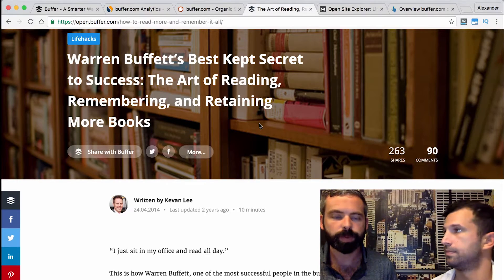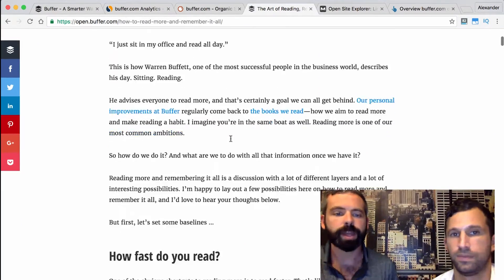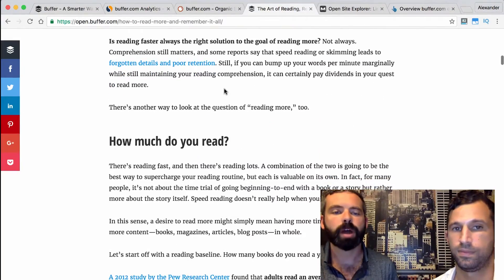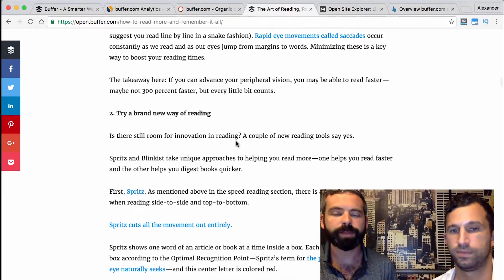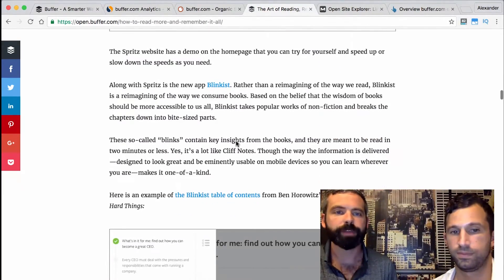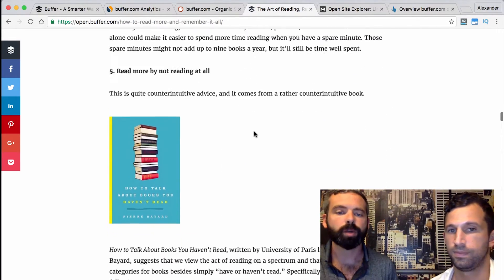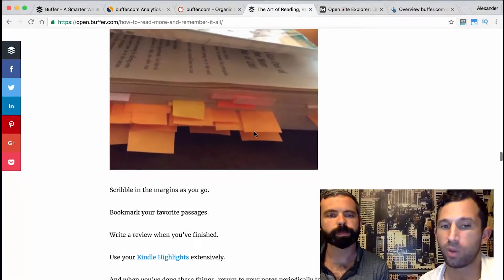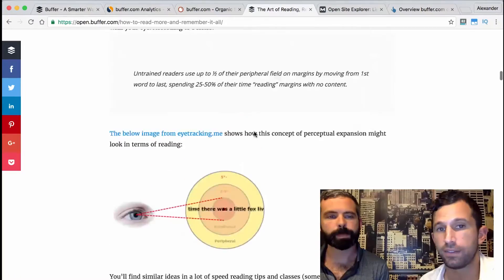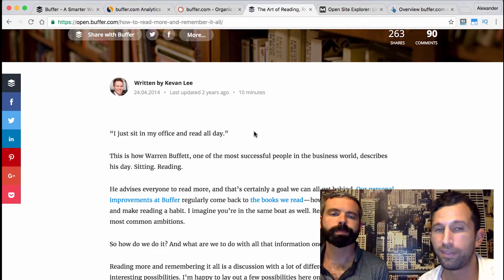Why would Google want to present this blog post to searchers over millions of others on the web? At first glance, this is an extremely well-designed page with a really great user experience. They also have thorough and comprehensive content — including images and subtitles — and it's a really long blog post covering a variety of topics pertaining to reading books. It's probably getting a high click-through rate from Google, and people are likely spending a long time on the page. That means low bounce rate, high engagement, high dwell time — all the indicators that Google likes to see.